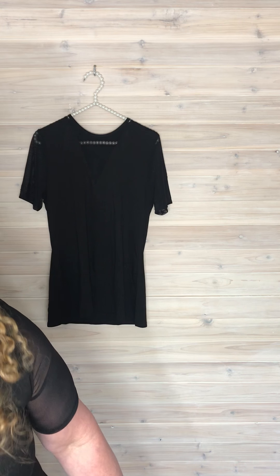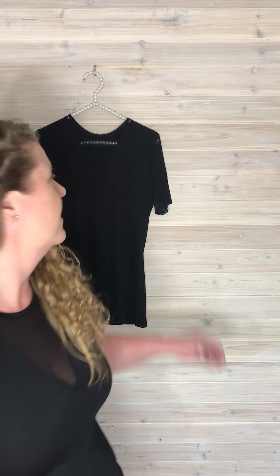Hi everyone, I wanted to talk to you today about one of our new Agnes and Dora styles with Deb. It's a brand new style I just got in today and I wanted to give you a little review, tell you how it fits, and show you a little bit about it. It's called the Sheer V-Neck Tee. I've got one on and I've got one here hanging so I can talk about it.